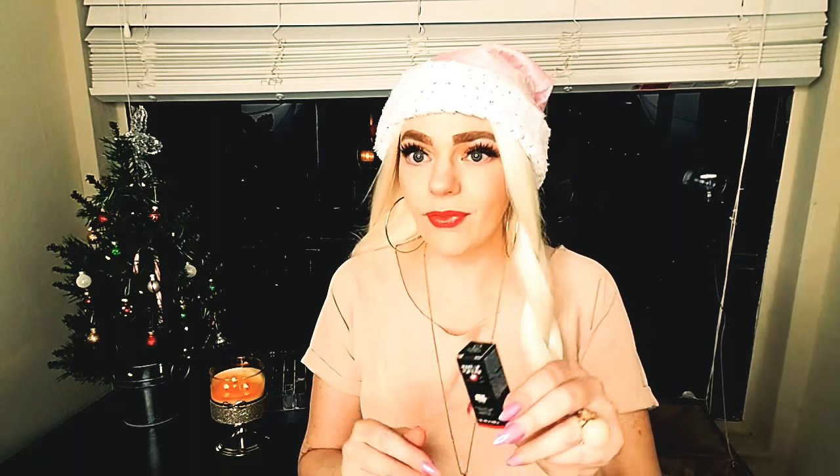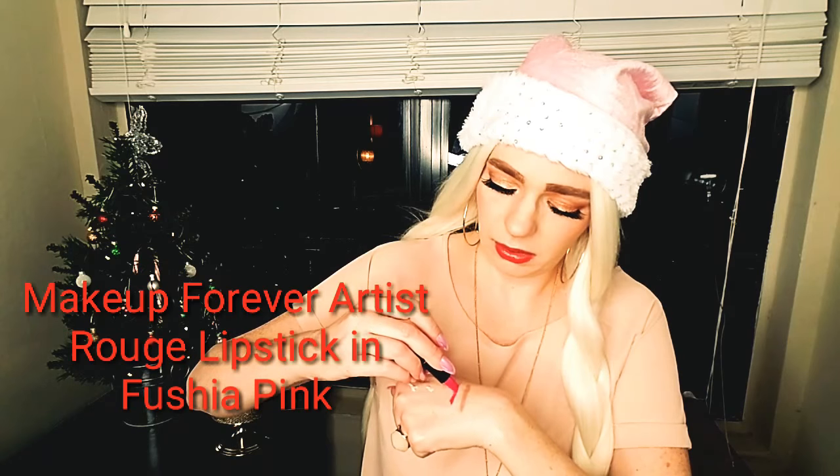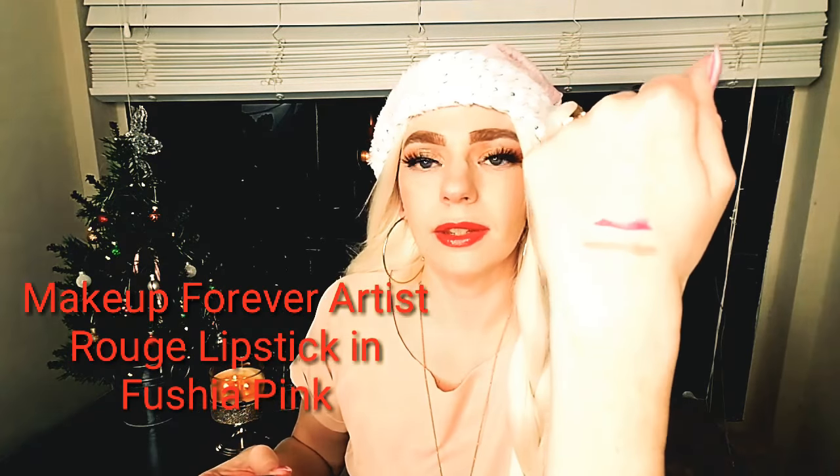The next one is this Makeup Forever Artist Rouge Lipstick in Fuchsia Paint. Oh my god, that's like perfect Barbie pink — that would have been perfect with my Barbie sweatshirt. This is such a nice lipstick formula.